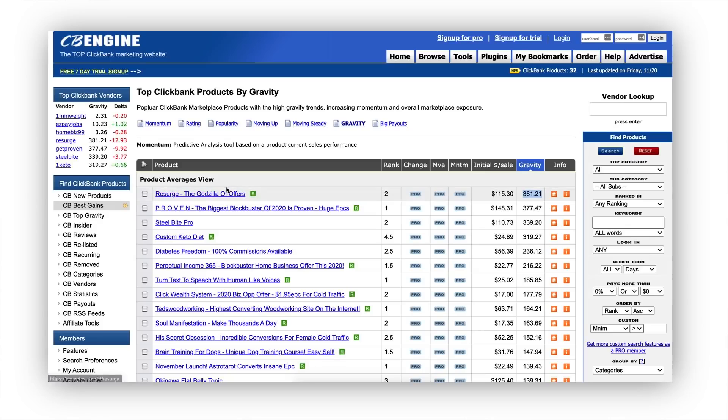So we see Resurge — that's a great offer that we promote as well. Then we have Proven, Steel Bite Pro, Custom Keto Diet. As you can tell, these gravities are really high. What we do is stick with the products that have the highest gravities. We typically remain in the health and fitness niche as well, because most of the time it's health and diet offers that have the highest gravity scores.